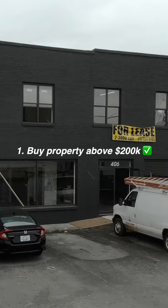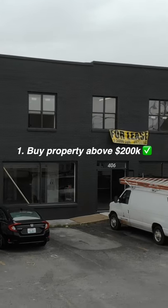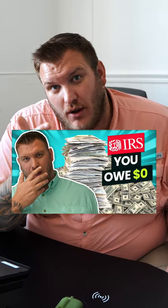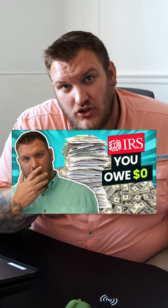Number one, you wanna buy property above $200,000. Number two, you're gonna do a cost segregation study from a cost segregation company. We just did a full video about what cost segregation is and how you can do it.